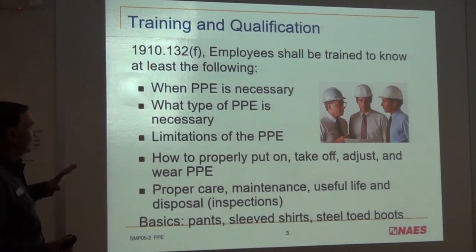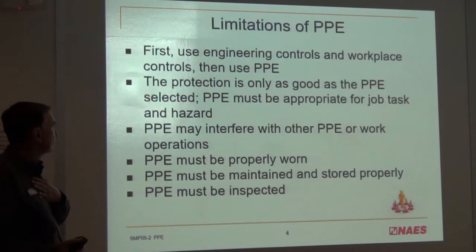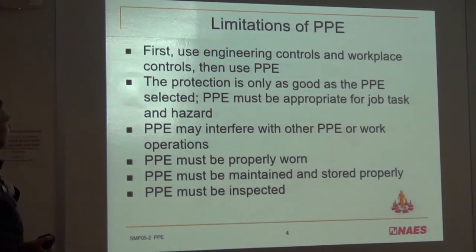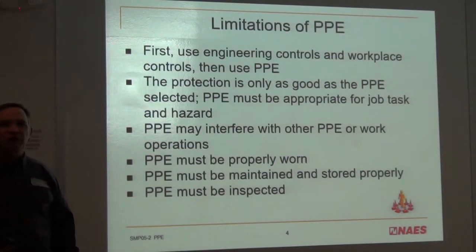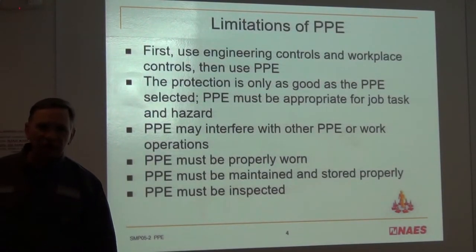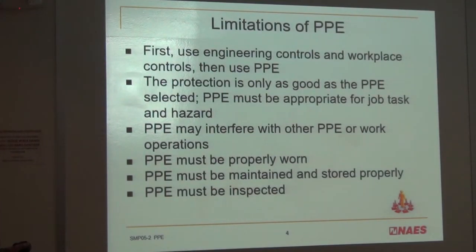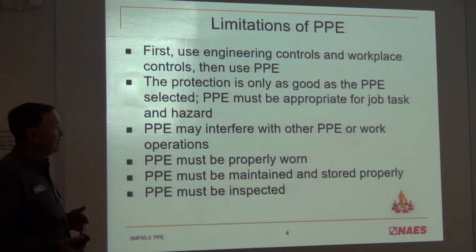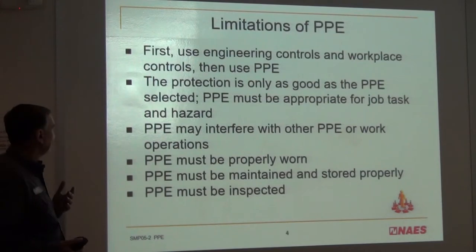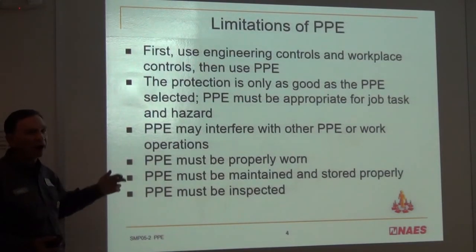This information being presented right now is a review — you should already know it; if not, talk to me. Some limitations: these are administrative controls, and we don't want to rely on administrative controls — we prefer engineered controls. The protection is only as good as the PPE selected, so keep that in mind for gloves or glasses. Also, PPE could interfere with other PPE or work operations.